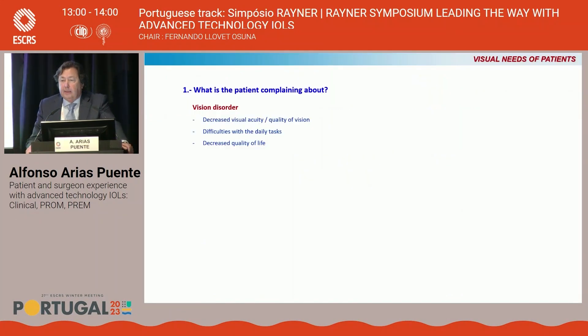Talking about the visual needs of the patients, the first question is: what is the patient complaining about? Usually patients complain of decreased visual acuity, decreased quality of vision, difficulties with daily tasks, and finally, decreased quality of life.